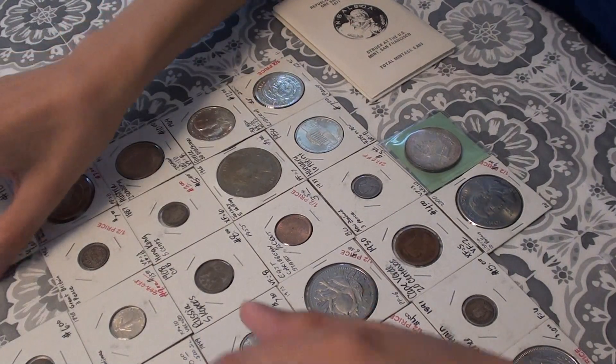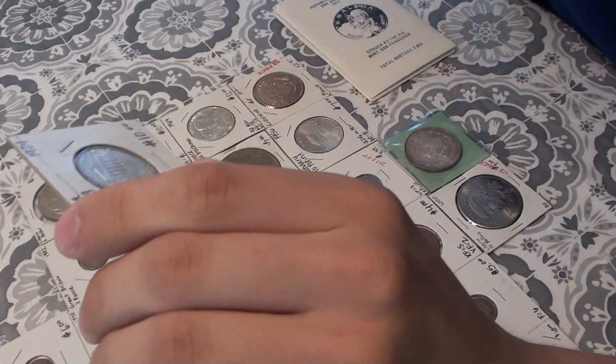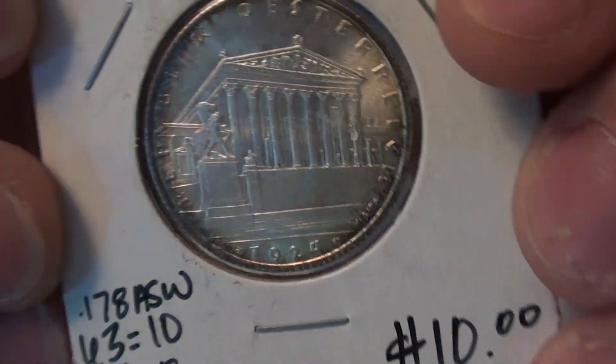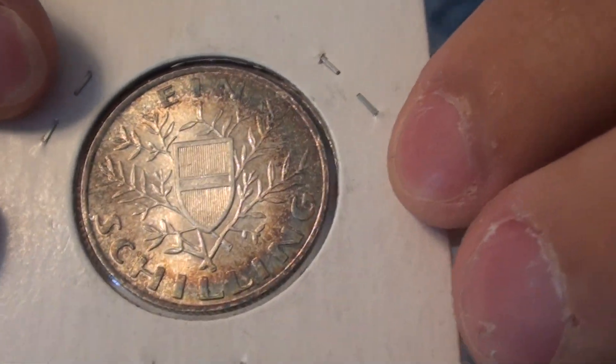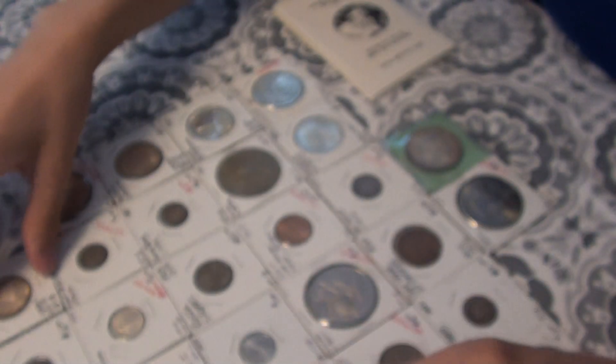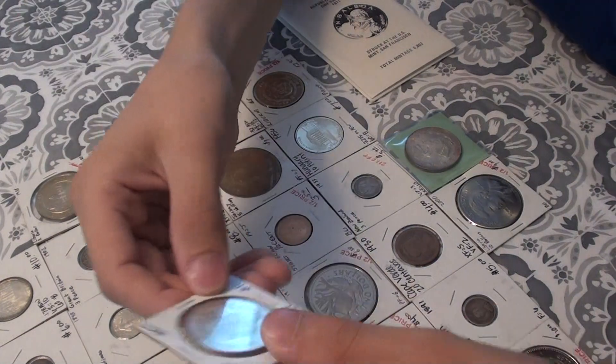Here's a very nice high-grade 1924 Austrian Schilling. This is a very nice piece — I like the neat toning it has. It's a very attractive coin. Here's a 1957 Mexico 1 peso.